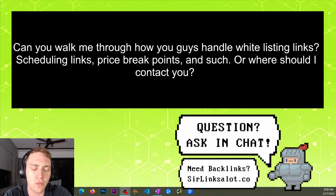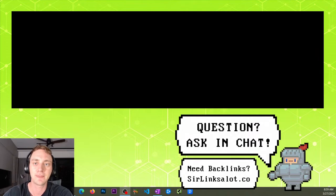Stefan's question: can you walk me through how you handle whitelisting links, scheduling links, price breakpoints, or where should I contact you? I'm not really sure I understand your question fully, but if you have any questions about our services go ahead and send us an email at info@sirlinksalot.co. We've got a support staff trained to help you on this stuff. All our links are easily white-labeled — we give you a report, you can just delete the image of our brand in the report, save it, and there's nothing tying it to our agency at that point.